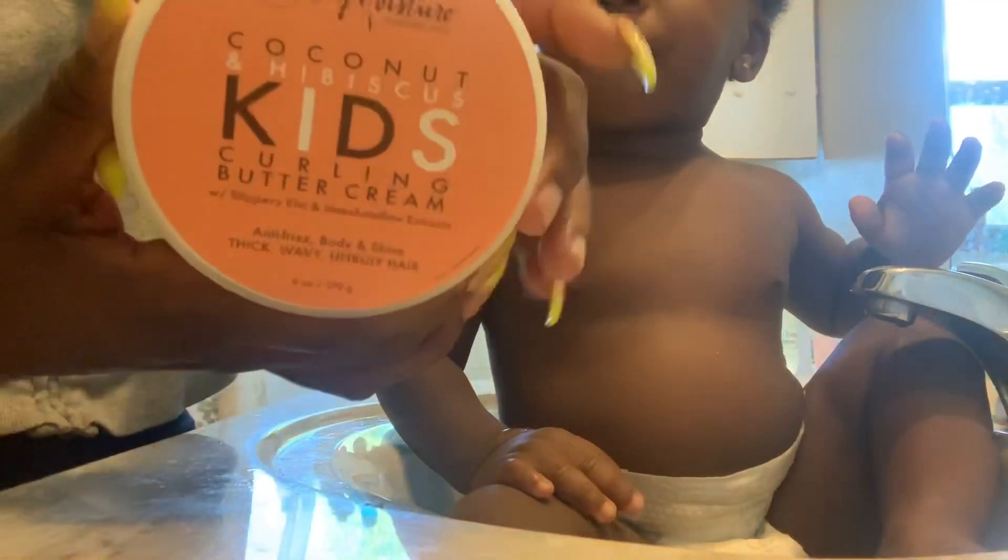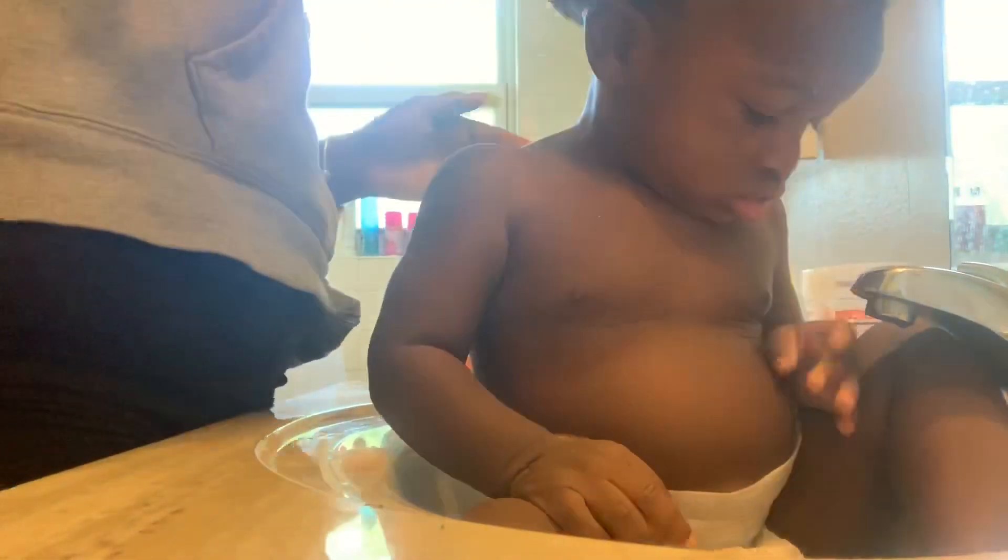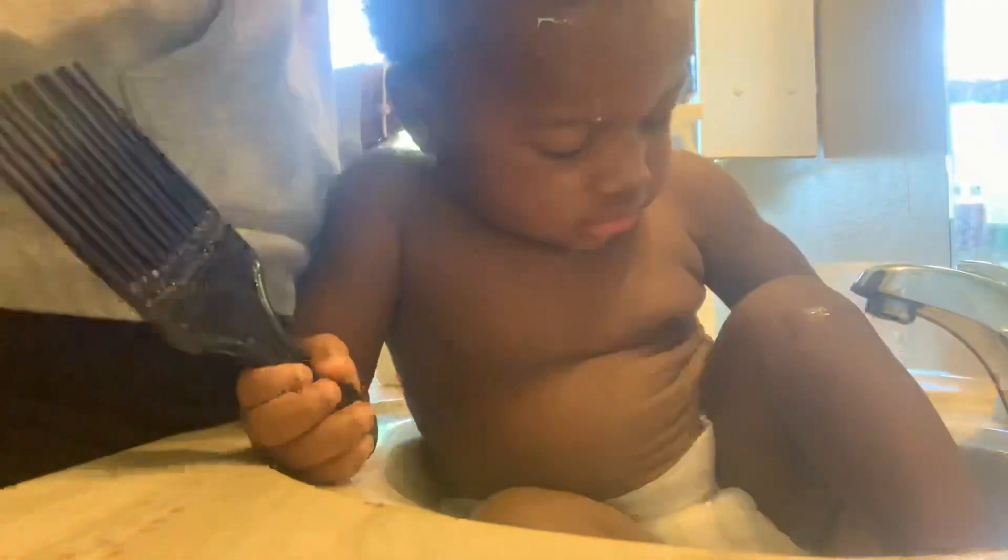The next product is the Shea Moisture Kids Coconut and Hibiscus Curling Buttercream. His hair was already soft, as I stated, but this is like the icing on top of the cake — this product is bomb, like bomb bomb. Right here you just see me rubbing it all in, getting to his scalp, making sure I'm missing no spots, making sure everything has a little buttercream on it.